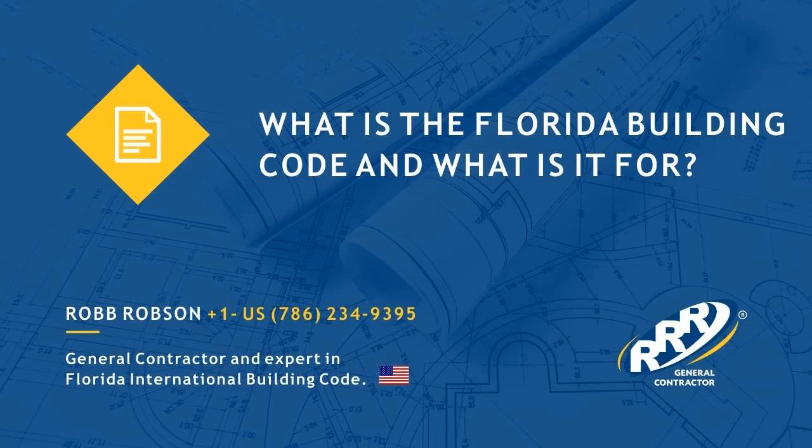Hello everybody, I am Rob Robison, State Certified General Contractor and Florida Building Code Specialist.